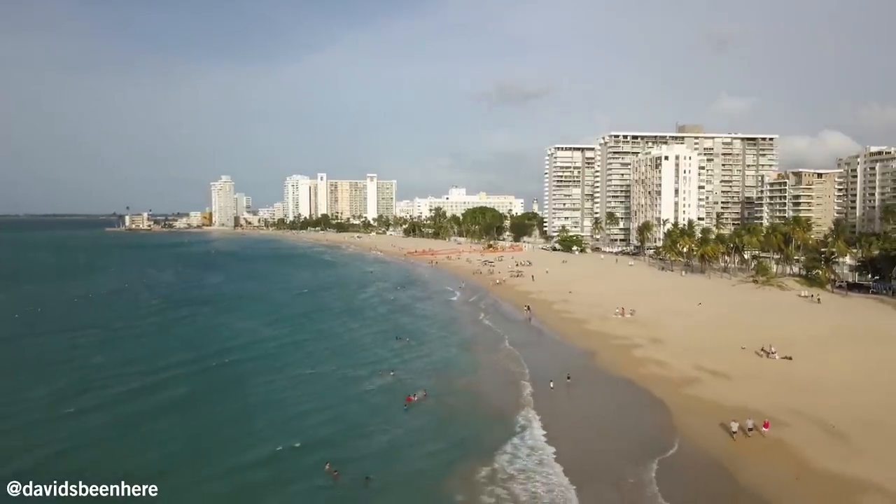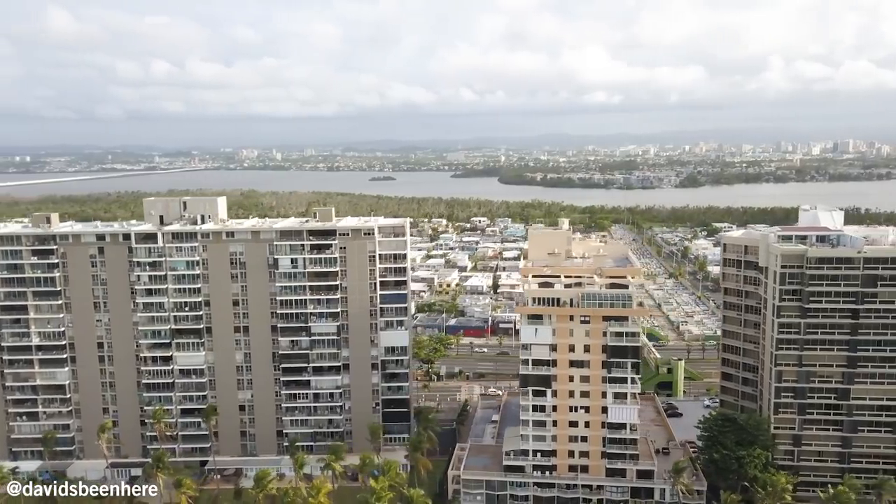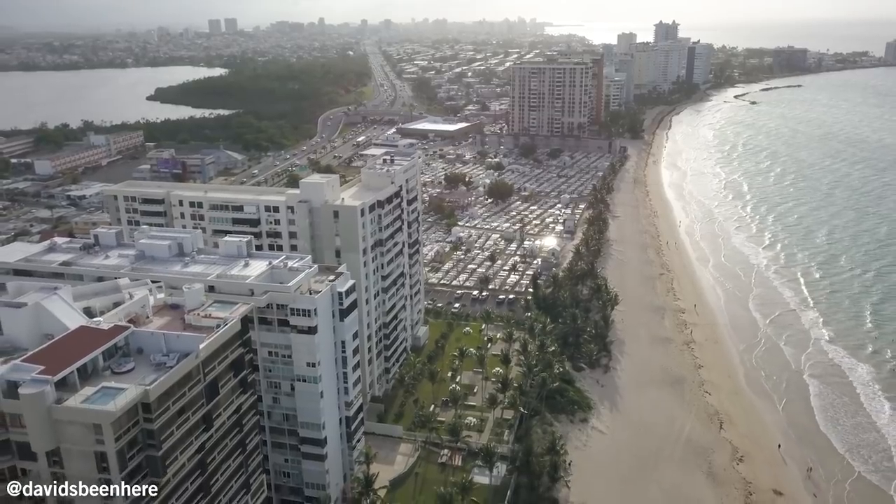What's up everyone, I hope you're all doing well. This is David Hoffman from David's Been Here. I just arrived in La Isla del Encanto, AKA Puerto Rico. This is a U.S. territory located in the Caribbean and it was founded by Christopher Columbus back in the year 1493 during his second voyage.